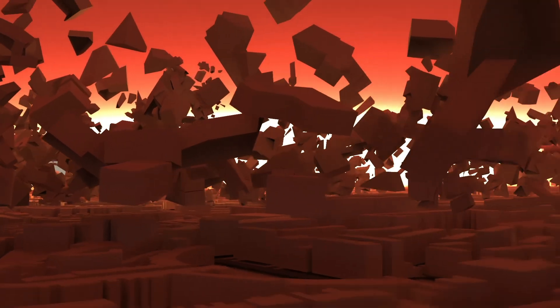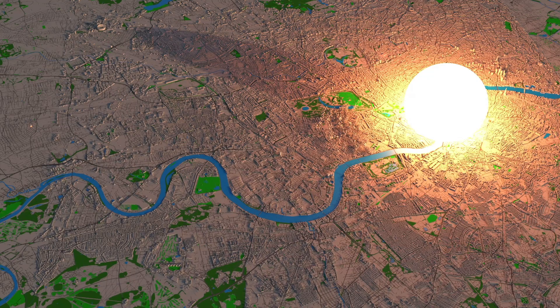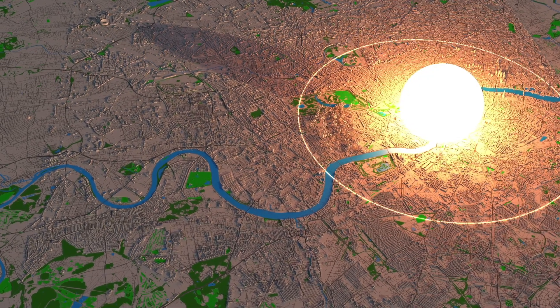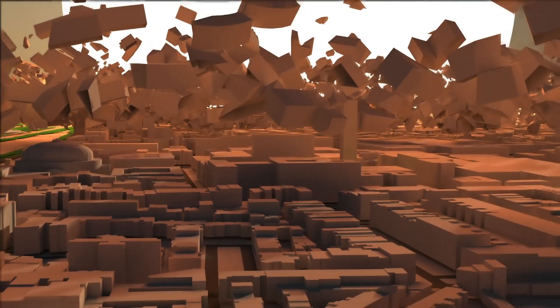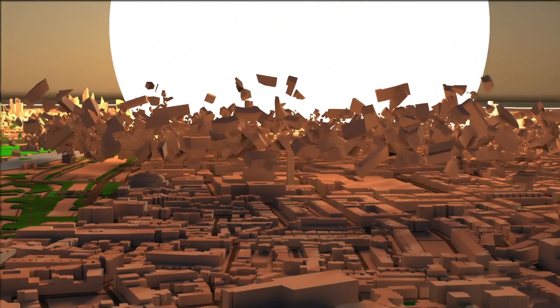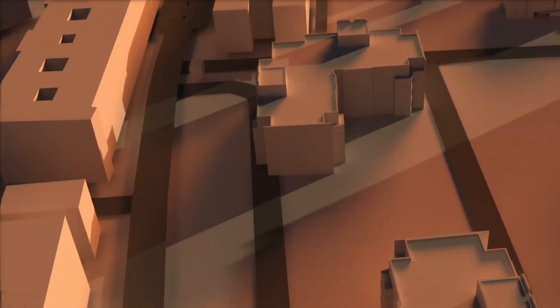Assuming that the building is not inside the initial fireball of the explosion, in which everything and everyone would turn to vapor, the main danger, besides radiation, is the powerful blast wave that occurs after the explosion. The main danger is that air velocity can actually increase when the blast wave enters a room through a window or door.